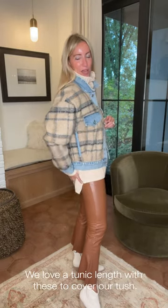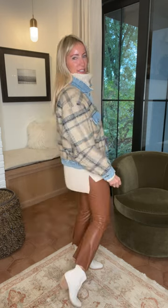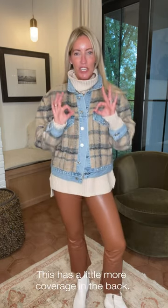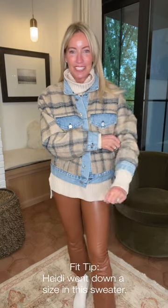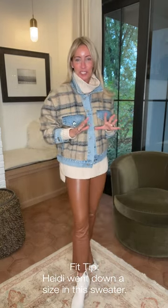For styling, I like this with more of a tunic-length cover — cover that bum. This is a 525 shaker knit turtleneck sweater. It's a little bit shorter in the front than it is in the back, so you get a little more coverage back here, but it's still hitting you in just the right spot to wear with leggings. This sweater is definitely oversized — I went down a full size and I still have lots of room.